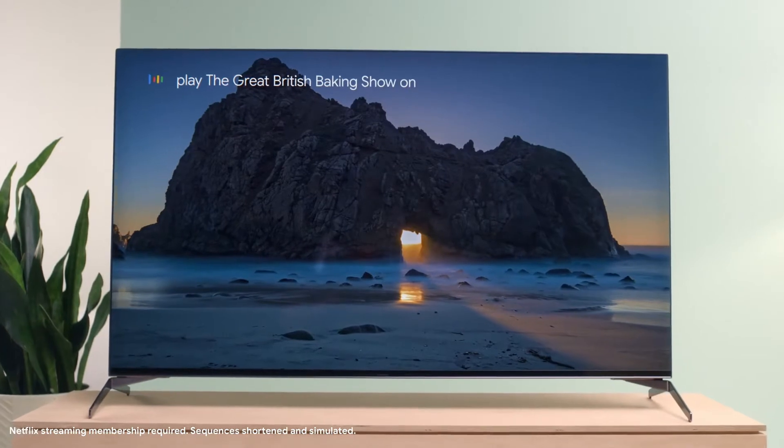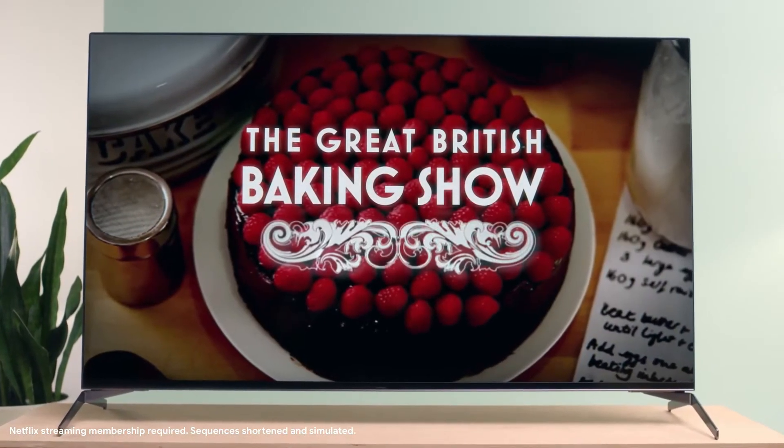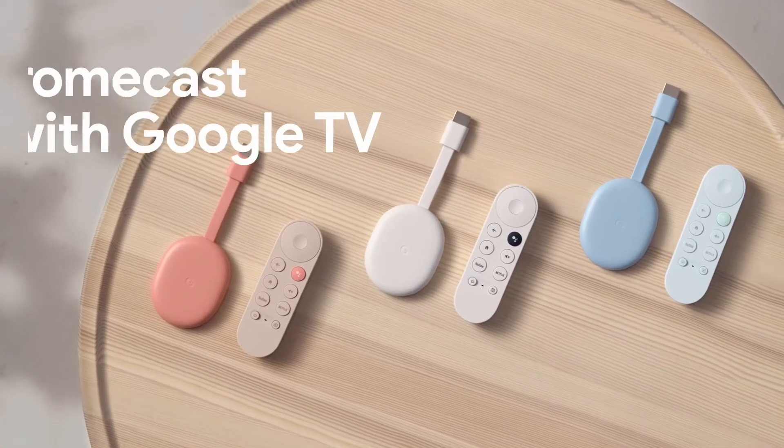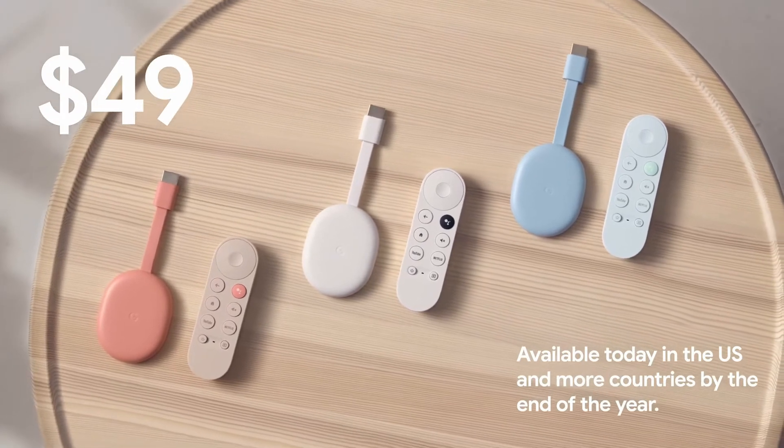Play the great British baking show on Netflix. The new Chromecast with Google TV is available today for just $49.99 in the US, and it's coming to more countries by the end of this year.